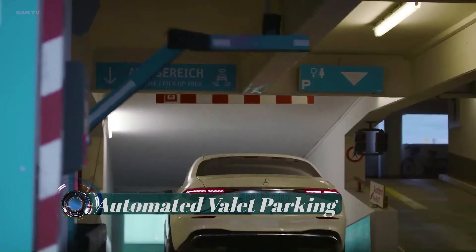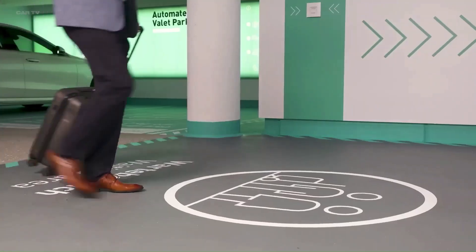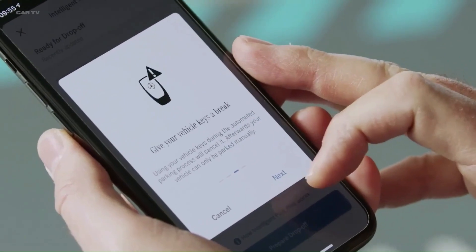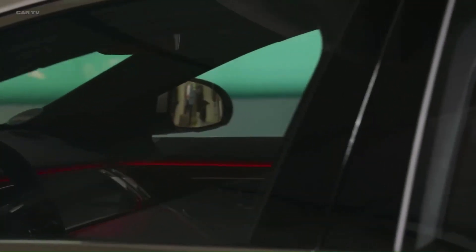Automated Valet Parking — parking your car yourself is a thing of the past. Automated valet parking has no need for a driver. It allows the vehicle to be left at the drop-off area of the parking garage without further ado, and all the driver needs to do is activate the smartphone app.